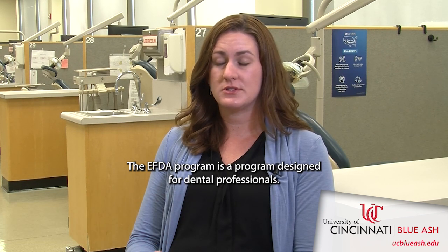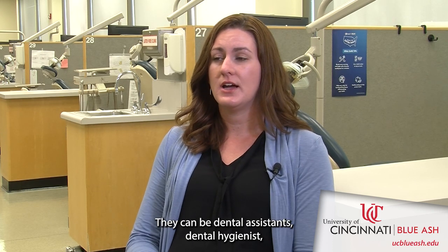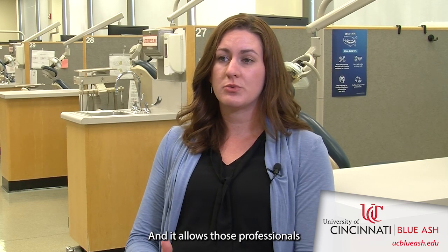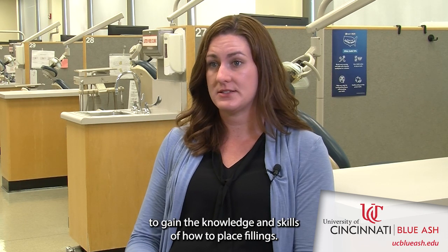The EFTA program is a program designed for dental professionals. They can be dental assistants, dental hygienists, or foreign trained dentists who are already in the field. The program allows those professionals to gain the knowledge and skills of how to place fillings.